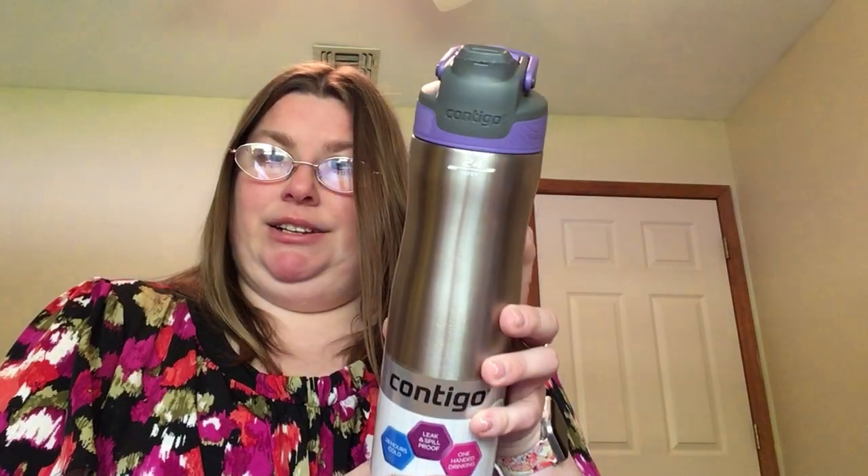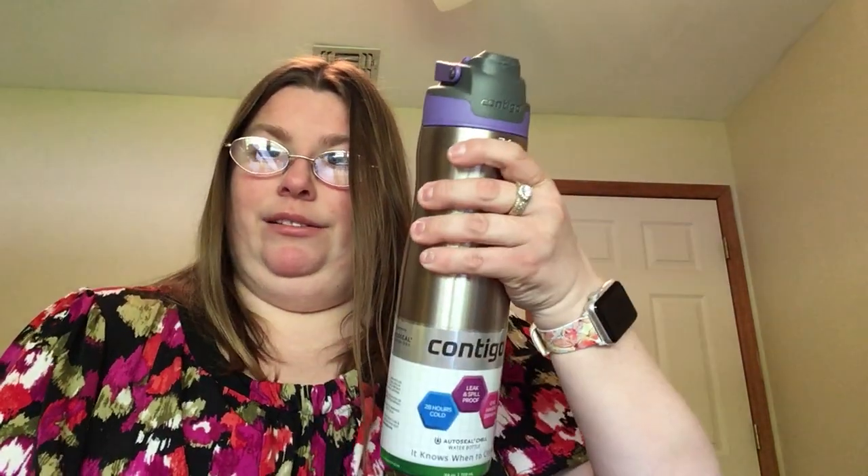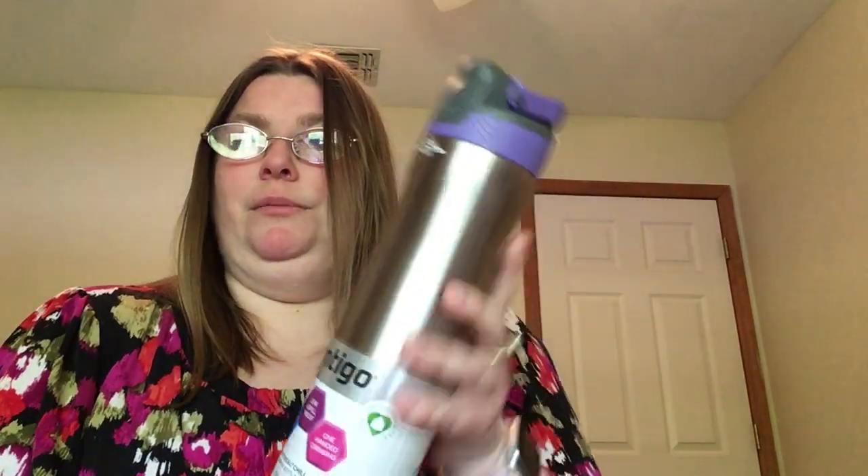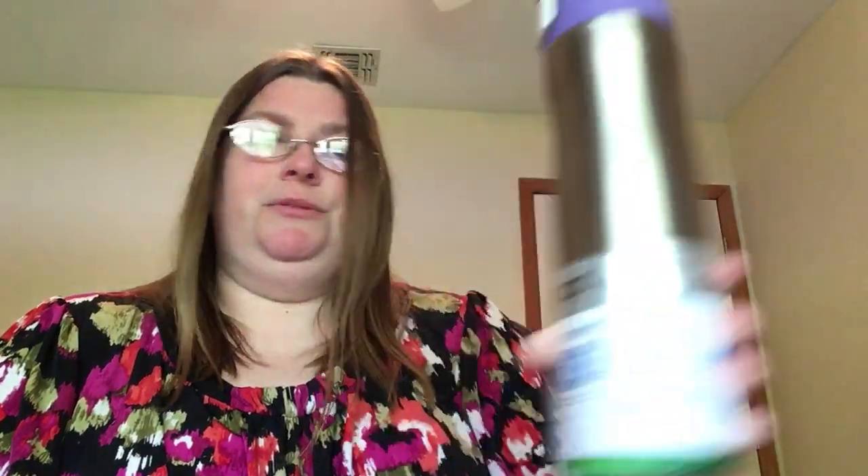I did get my Contigo water bottle — I love it. This one's going to stay home as my new water bottle.